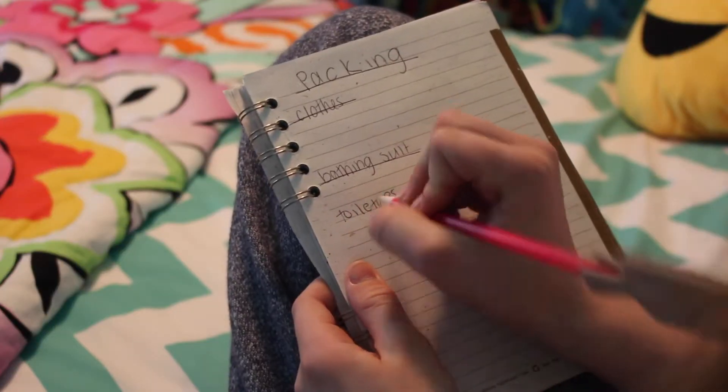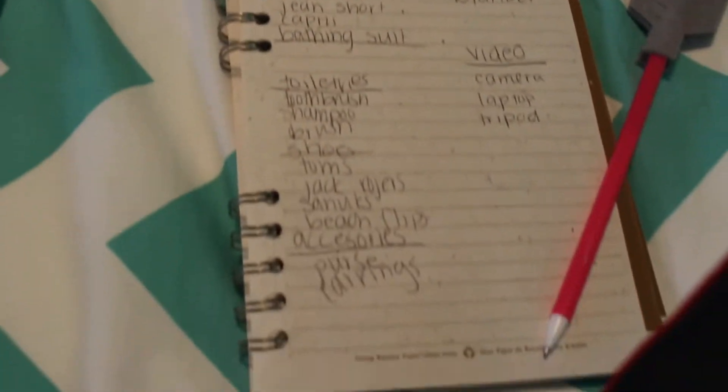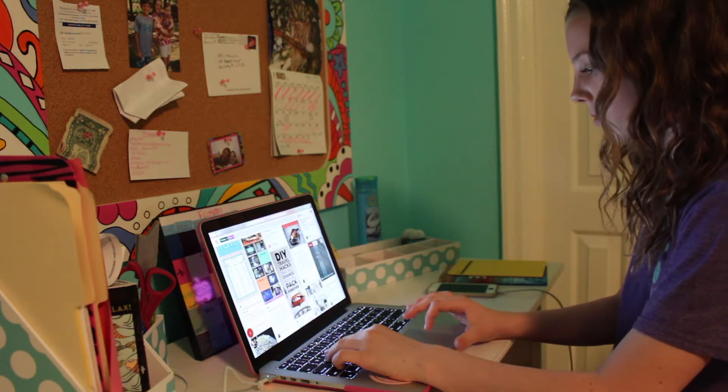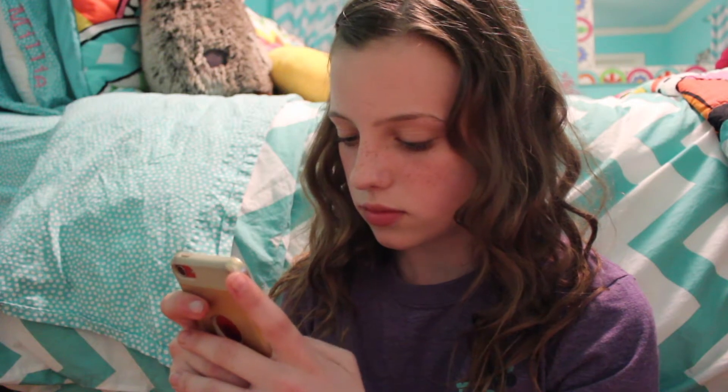My first tip is to write down what you're bringing. It just helps you know what to bring and you're listing it out. Another thing to do is go on Pinterest or Tumblr and just look up outfit inspiration so you can figure out what to wear at the beach. Another thing is to write your list on your phone because you always have your phone with you, so it's great to have a list right in front of you.